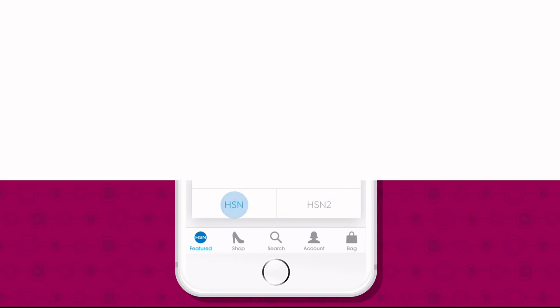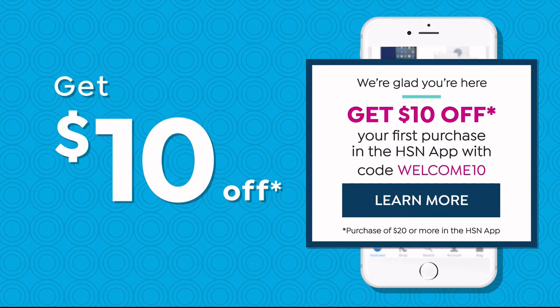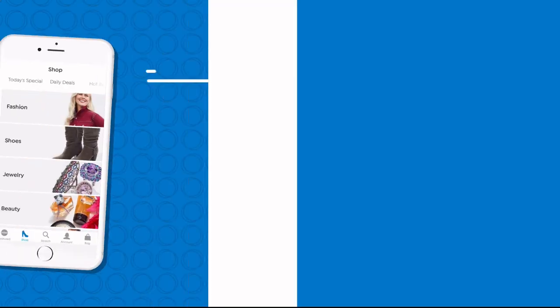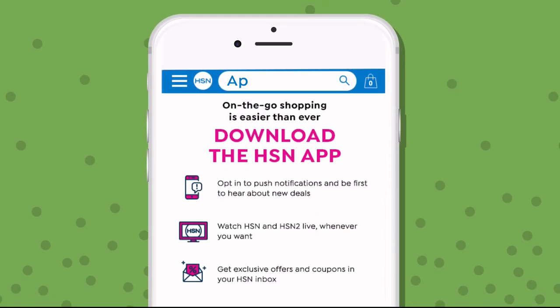Live, anytime, anyplace, and get $10 off your first in-app purchase with code WELCOME10. Opt in to push notifications for early access to exclusive app-only deals. The shop and search features make finding your favorites easier than ever. Search 'app' on hsn.com to download.